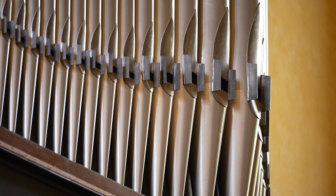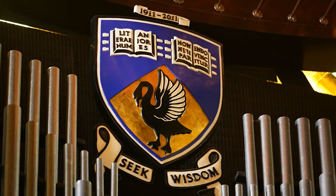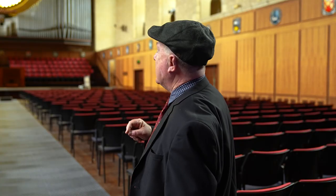The organ was installed after the university's 50th anniversary, which was in 1963 — it was installed in 1964. It is the second largest organ in Perth, the largest being in the Perth Concert Hall, and it has in excess of 2,300 pipes.